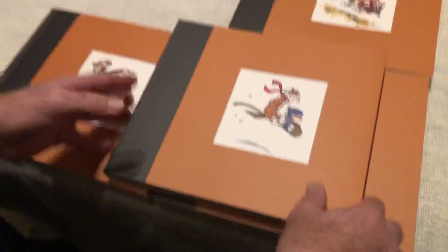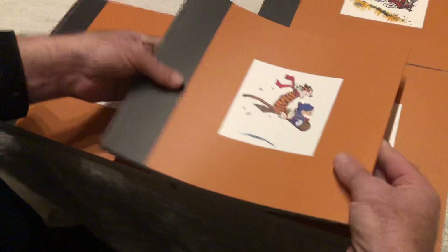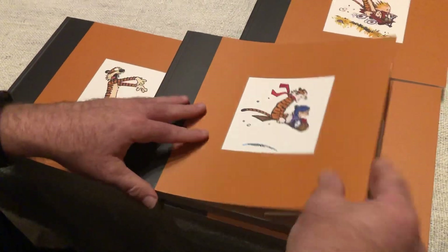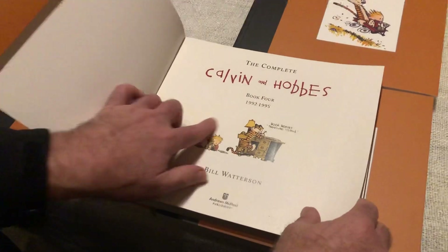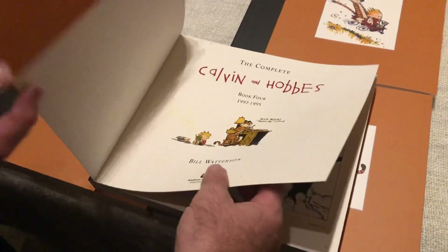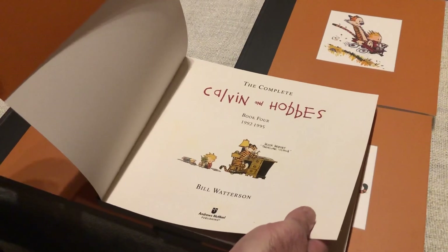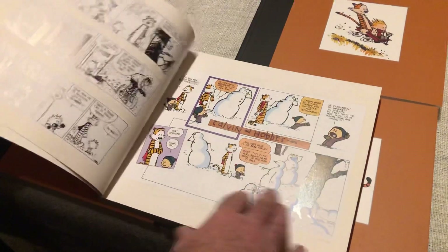Book three is 1990 to 1992. Just feeling these things — they feel nice. It's obviously bendable since it's not hardcover, but it feels substantial, nice cover, nice paper. Book four covers 1992 to 1995, and I guess that's about it — Bill Watterson only made these for about 10 years, 1985 to 1995.